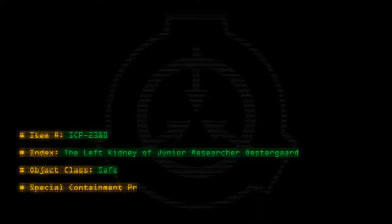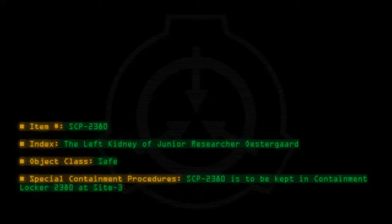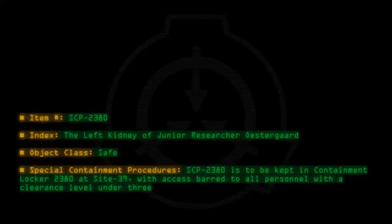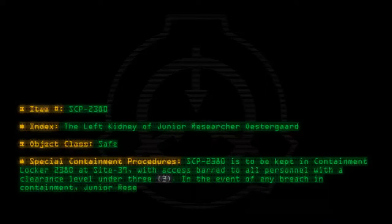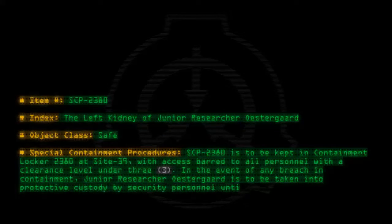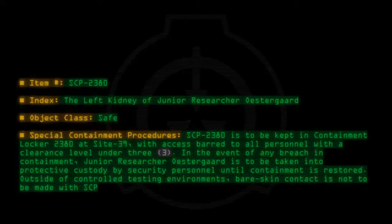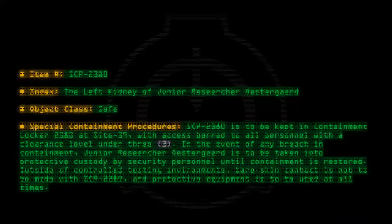Special containment procedures: SCP-2380 is to be kept in containment locker 2380 at site 39, with access barred to all personnel with a clearance level under 3-3. In the event of any breach in containment, junior researcher Ostergaard is to be taken into protective custody by security personnel until containment is restored. Outside of controlled testing environments, bare skin contact is not to be made with SCP-2380 and protective equipment is to be used at all times.